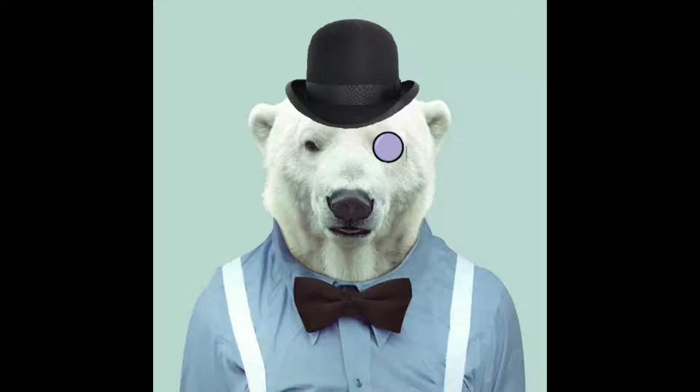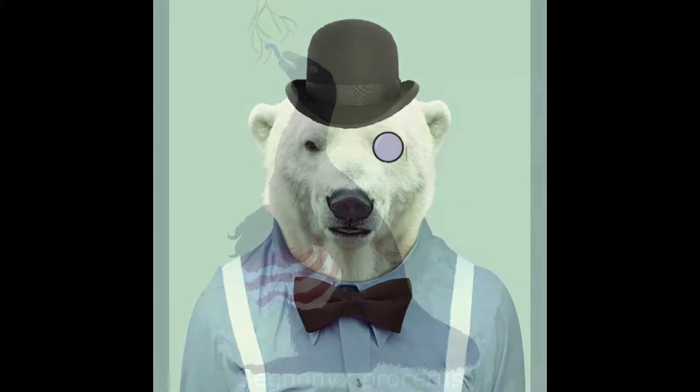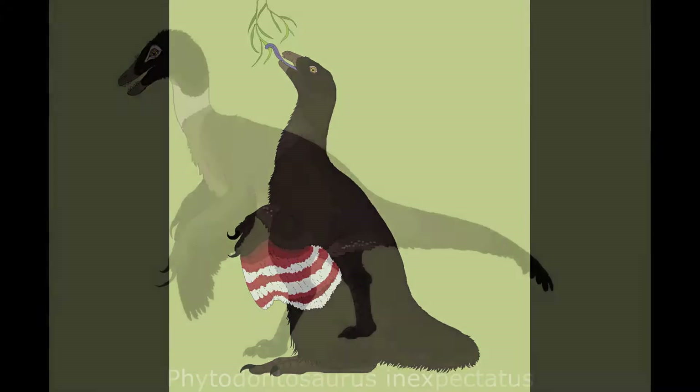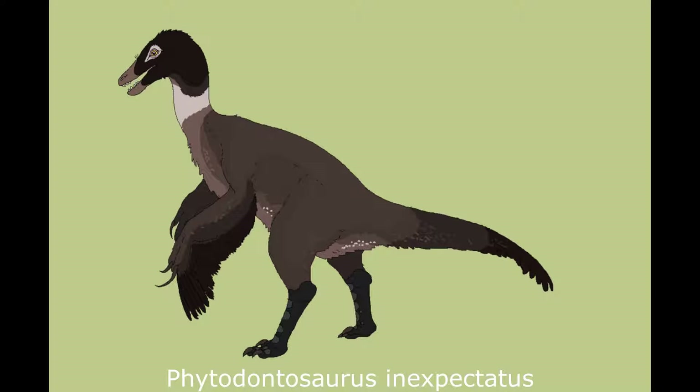Finding themselves in a world without competition from therizinosaurus, these animals moved into the vacated niche of slow-moving high browsers. Segnonix was a significantly more derived animal than its much smaller late Paleocene relative Phytodontosaurus, from which it probably evolved.